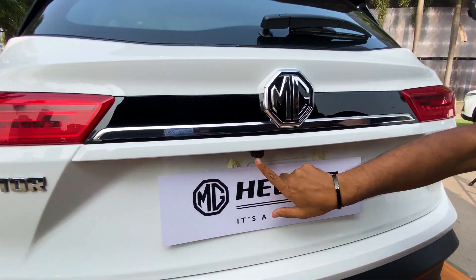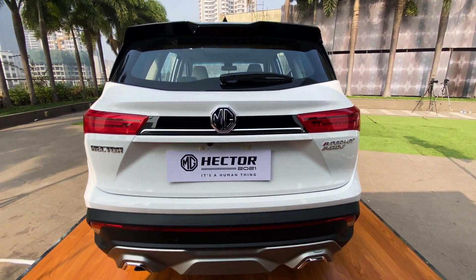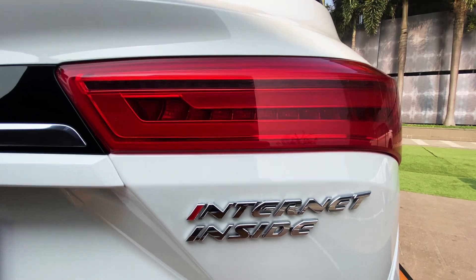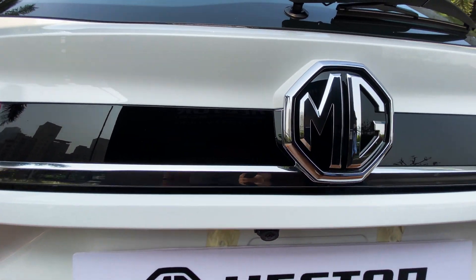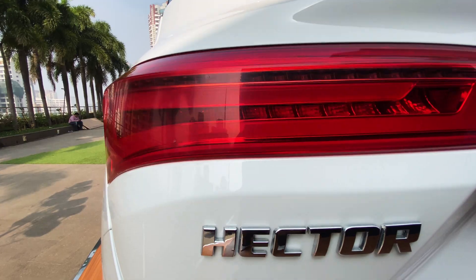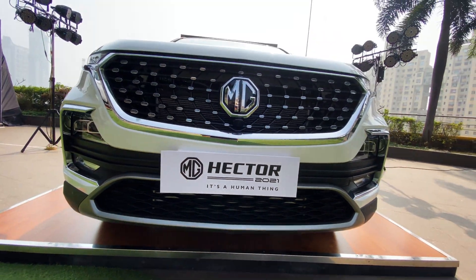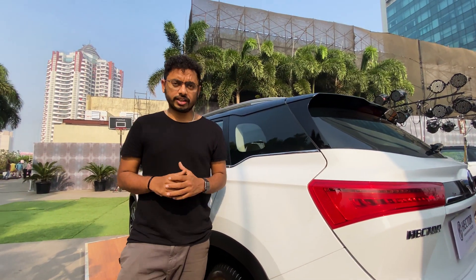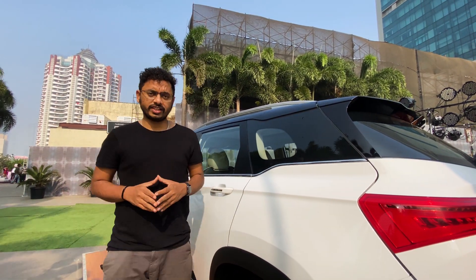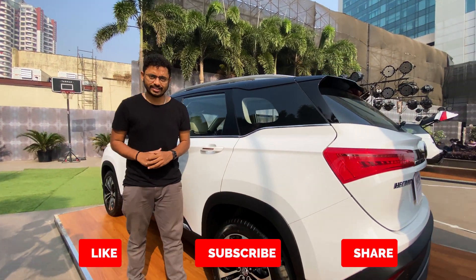Here is the 360-degree camera. What do you think about this MG Hector 2021 version? Do let us know in the comment section. And do not forget to share, like and subscribe to our channel, Indian Crime.